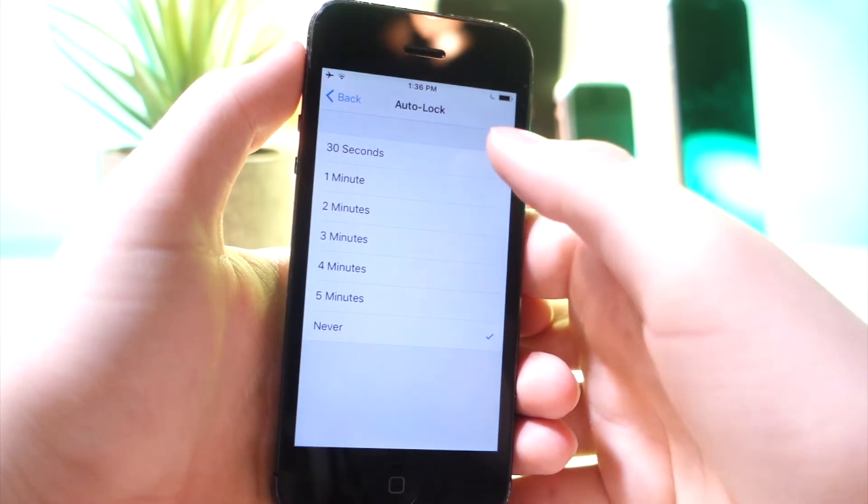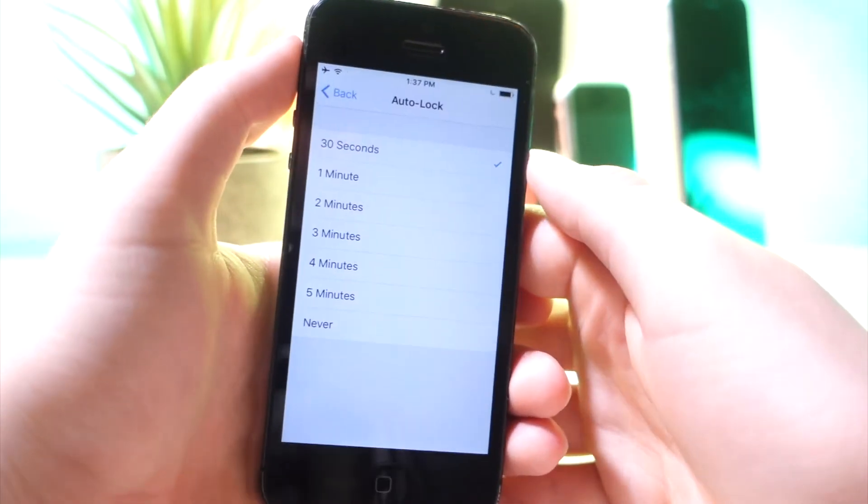This next one: set Auto Lock to 30 seconds so it won't keep your device screen on for more than 30 seconds.